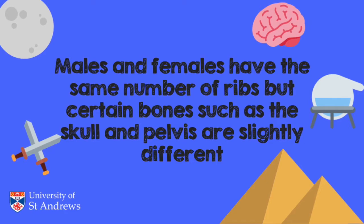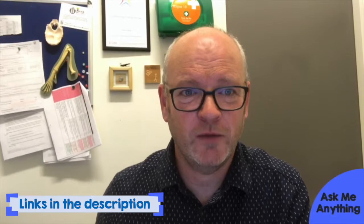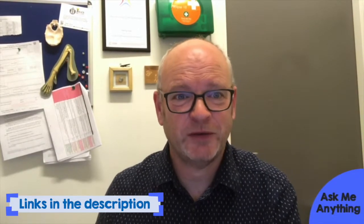I hope that helped answer your question. Please check out my other two videos on bones. Thanks very much for watching. Bye.